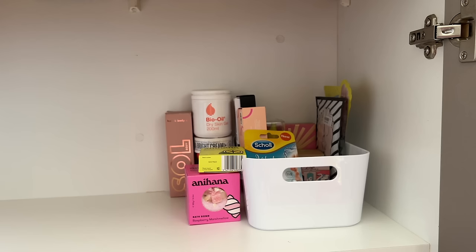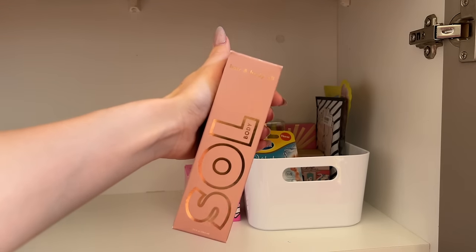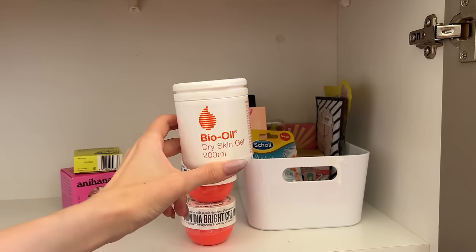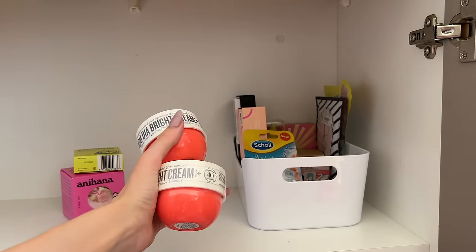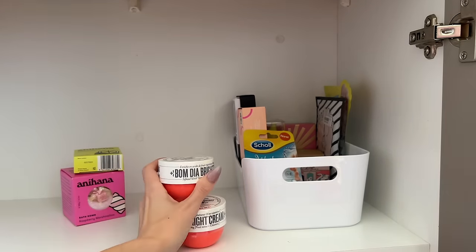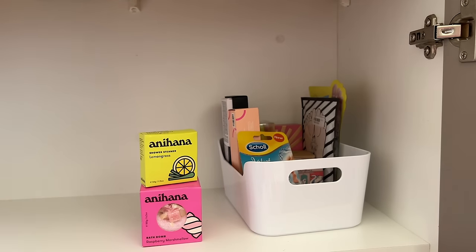I'll use those oils up eventually. There's a hair and body oil with no shimmer — one of those. I have the Bio Oil dry skin gel and the Bondi Dear Bright moisturizer from Sol de Janiero in deluxe travel sizes — I haven't tried those yet, they've both come in advent calendars. Here are a couple of bath and shower items: a bath bomb from Anihana in Raspberry Marshmallow and a shower steamer in Lemongrass — I really should use them.